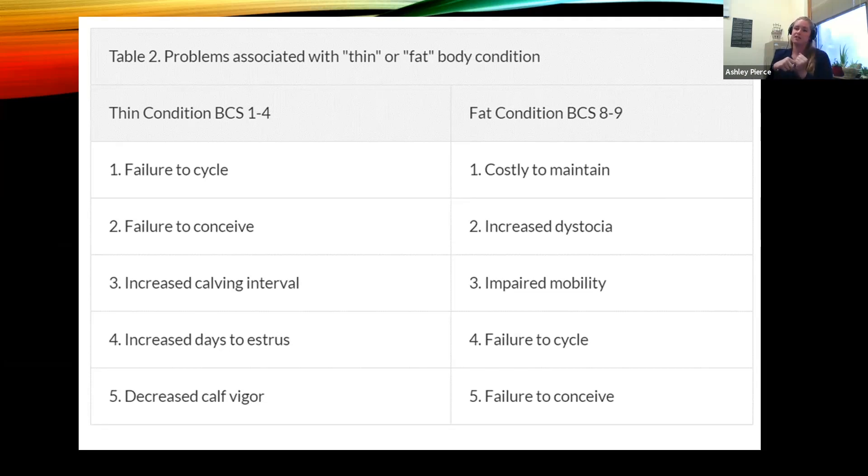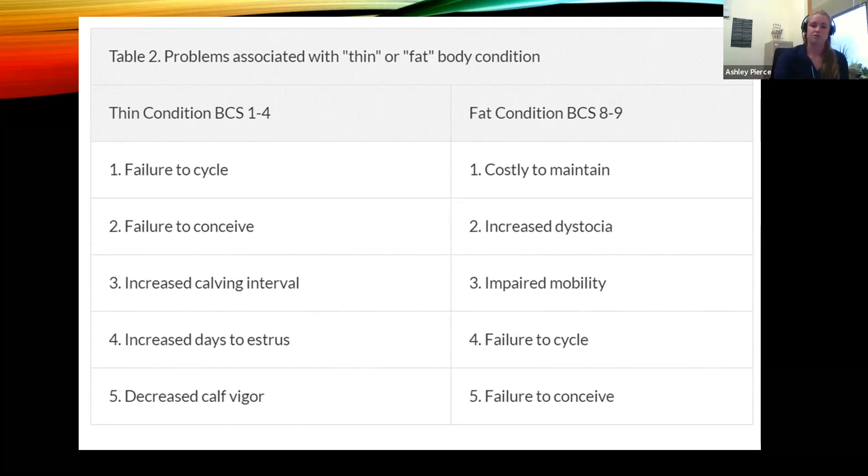I had a mature ewe that got thin, developed ketosis, went into negative energy balance, and lost one of her twins. I had a young lamb prolapse — I think she was just thin and undersized, trying to have a big lamb. I had a miss-mothering, which I never have — I really think she was just under condition. Had I just bought another feeder, the cost of that feeder — what I lost in productivity would easily have paid for any improvements I should have made. The relationship of body condition score to beef cow performance: at body condition three, only 43% pregnancy rate; at body condition six, 93%. Calving interval, weaning weights, average daily gain, and yearly income per cow are all vastly different. The data shows thin cows at BCS three or four earning roughly $222 per year versus BCS six cows earning $356.